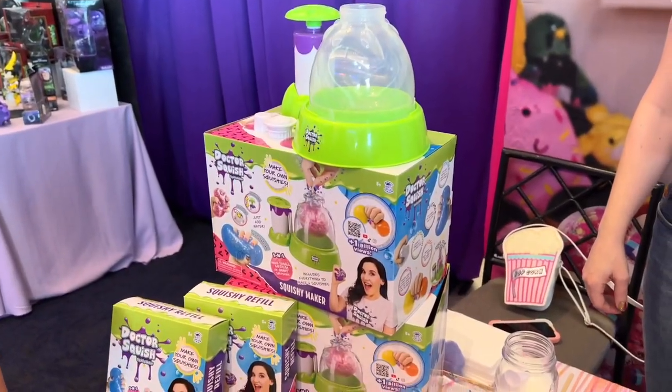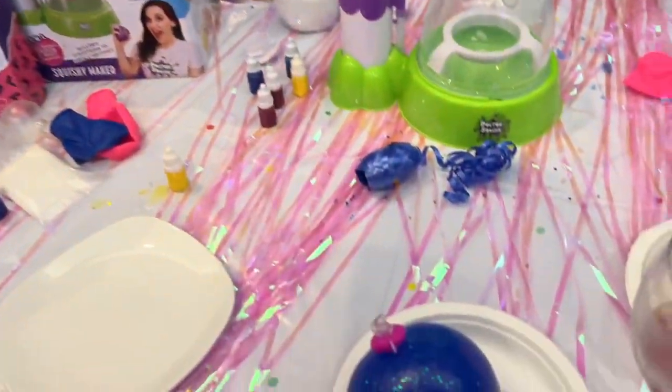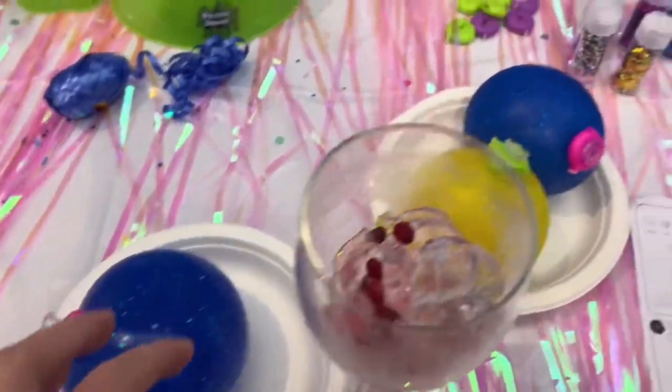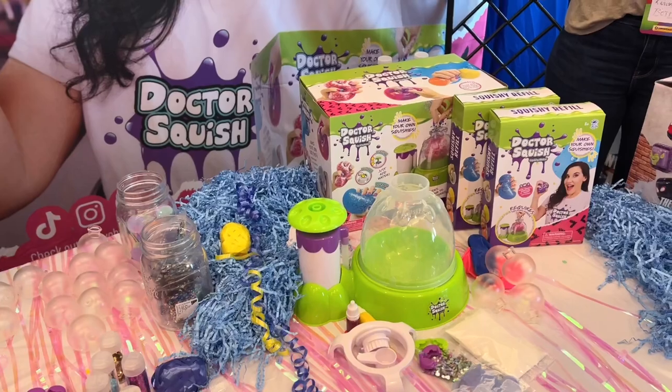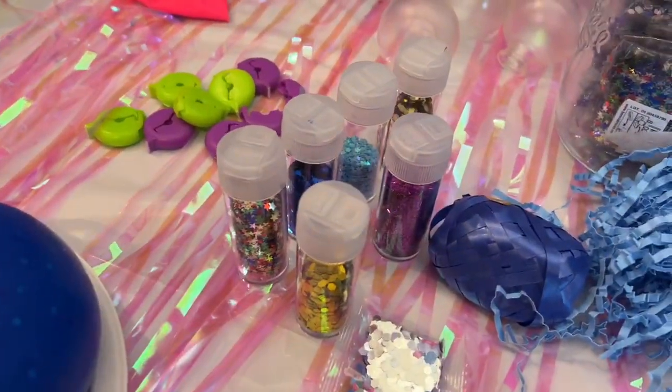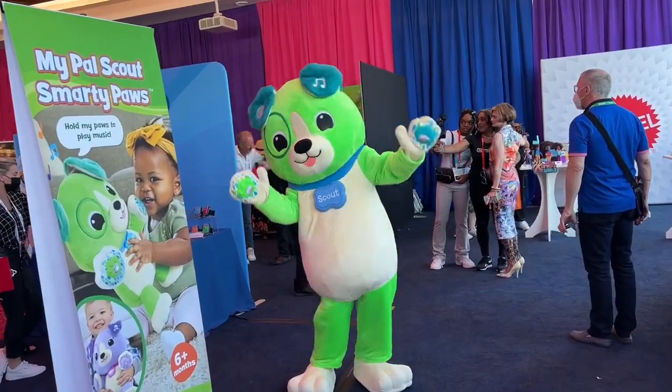Now we have Dr. Squish. She has her own squish-making toy — it's thicker than a balloon and you can make your own, which is so awesome. Here's a toy where you can put glitter and all these different things into your squishies.